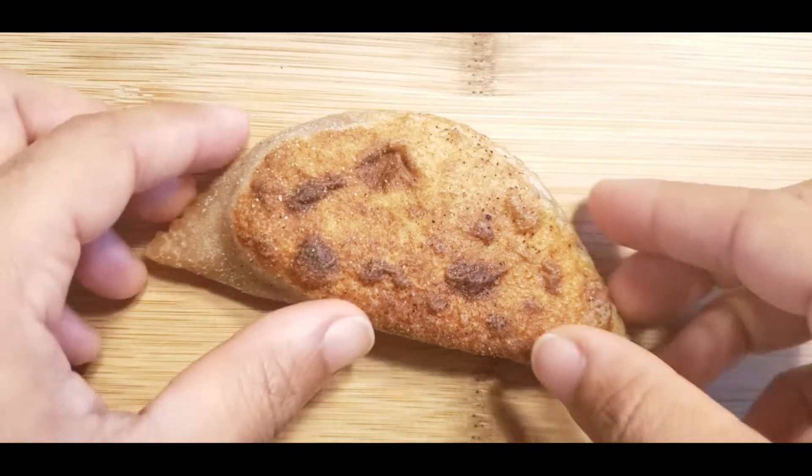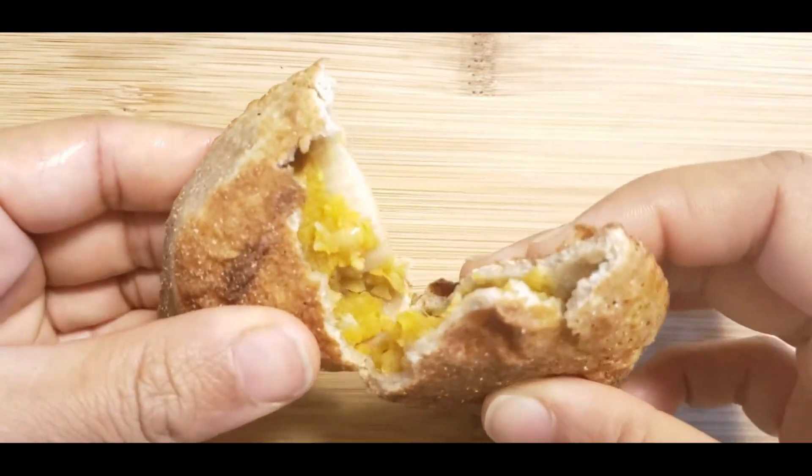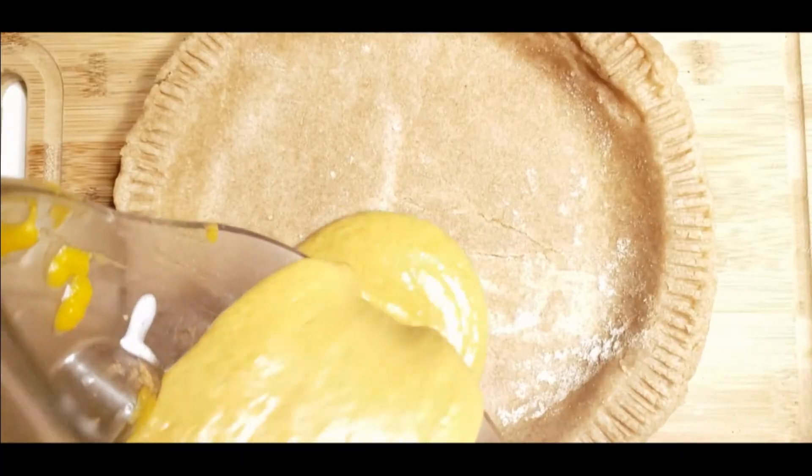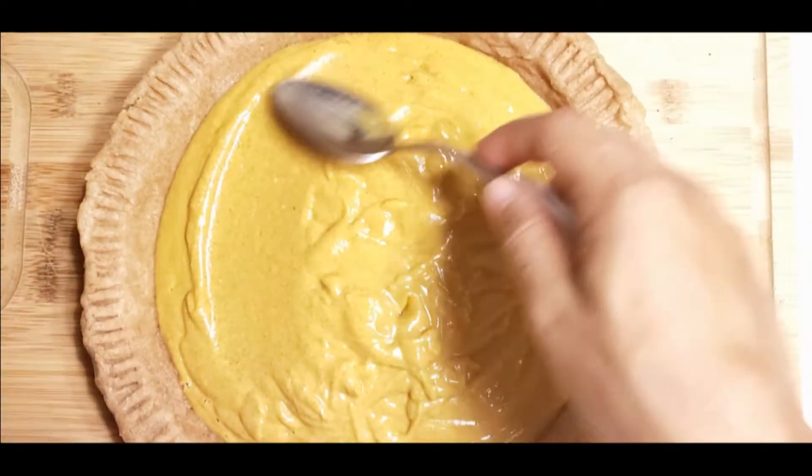Butternut squash is also loaded with minerals such as magnesium, potassium, and manganese, all of which play important roles in bone health.